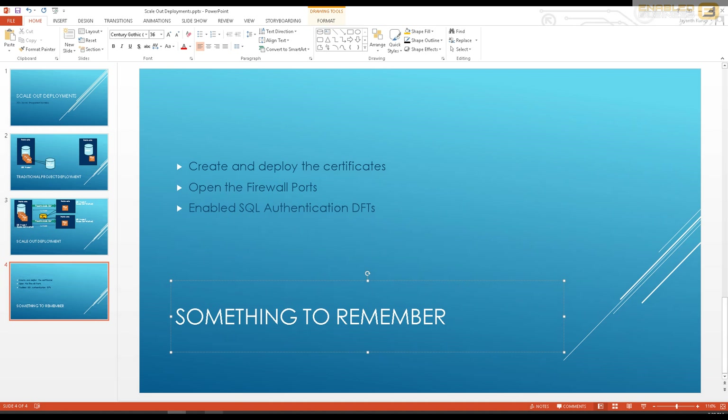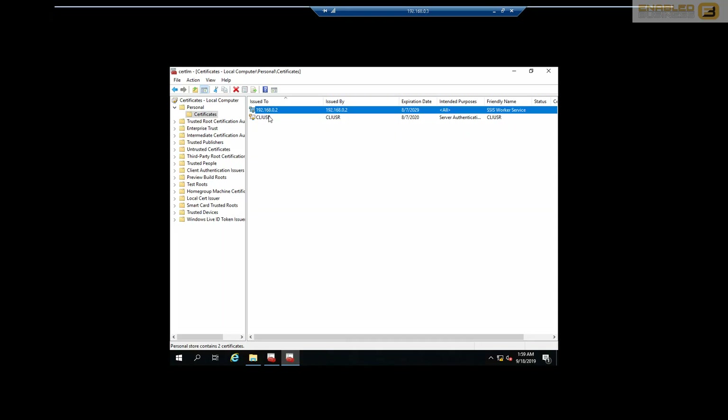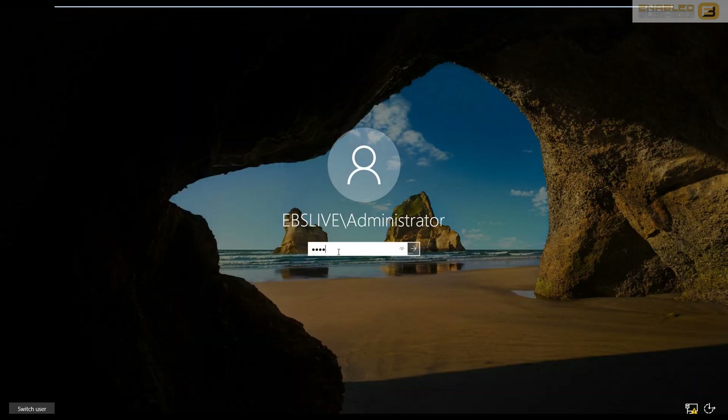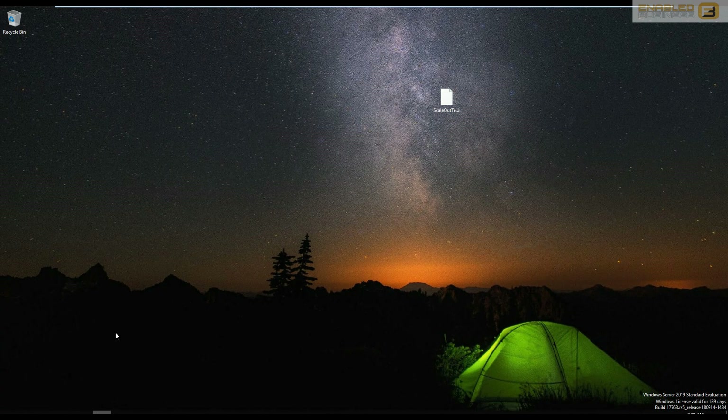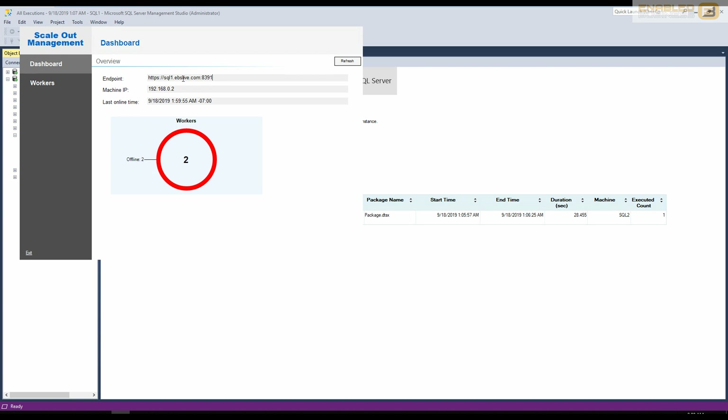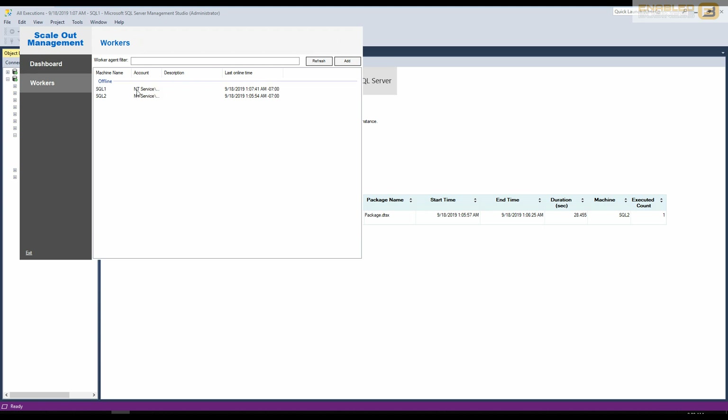Once the setup is complete, the machines will be able to recognize each other. Export the certificate and import it into the other machine and vice versa. The next step is to configure scale-out in SSMS: with your Integration Services catalog visible, right-click the catalog and select 'Manage Scale Out'. This is done on the master node, where you'll see the master endpoint, IP address, and last online time.